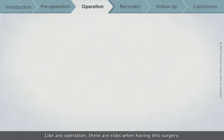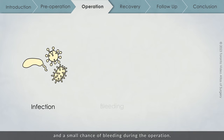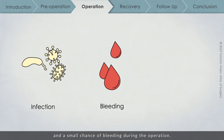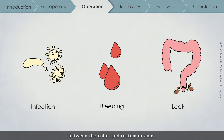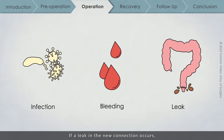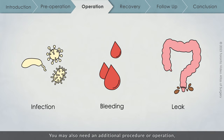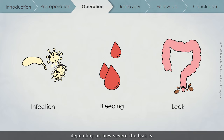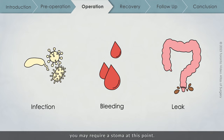Like any operation, there are risks when having this surgery. There is a small chance of infection at the surgical incision and a small chance of bleeding during the operation. There is also a small chance of a leak from the connection between the colon and rectum or anus. If a leak in the new connection occurs, you may need antibiotics, and you may also need an additional procedure or operation depending on how severe the leak is. If a stoma was not part of your original surgery, you may require a stoma at this point.